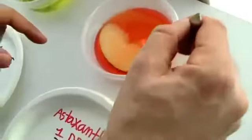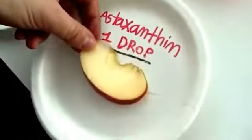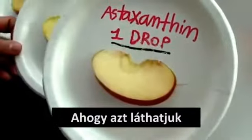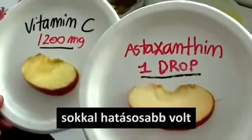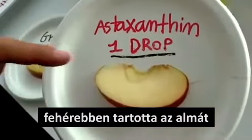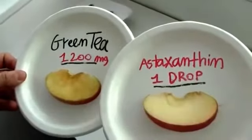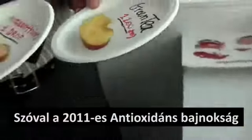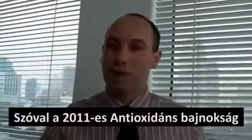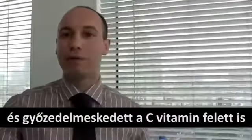Now let's see astaxanthin. We can see that with just one single drop of astaxanthin, it makes quite a difference compared to vitamin C. It keeps the apple white — basically the apple remains intact. Isn't that shocking? So the winner of the first qualifying round of the Antioxidant Championship 2011 is astaxanthin, who overpowered green tea and overpowered vitamin C.